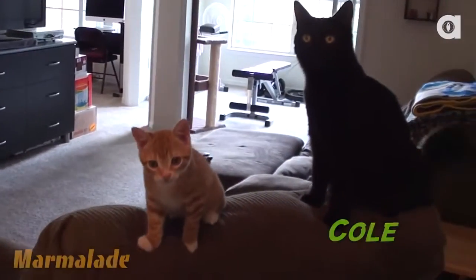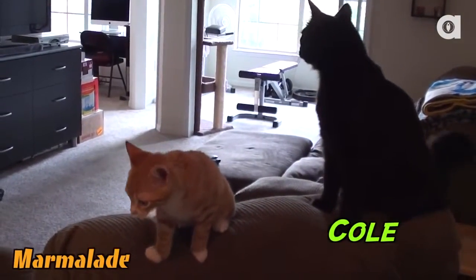Welcome everyone, my name's Cole and this is my adopted brother Marmalade. Come on in and let us show you around our home.